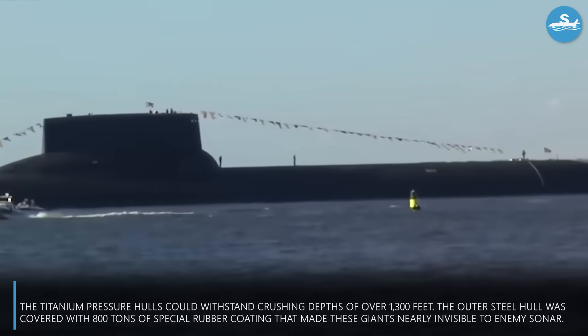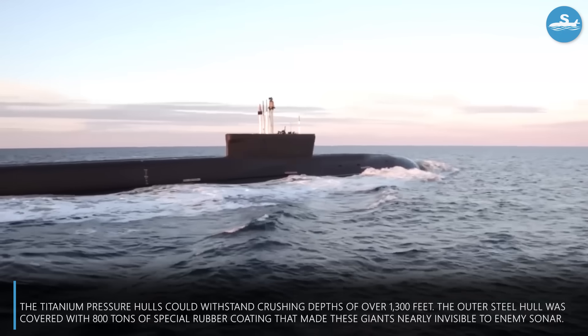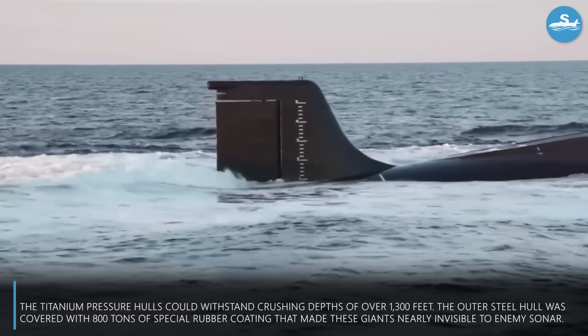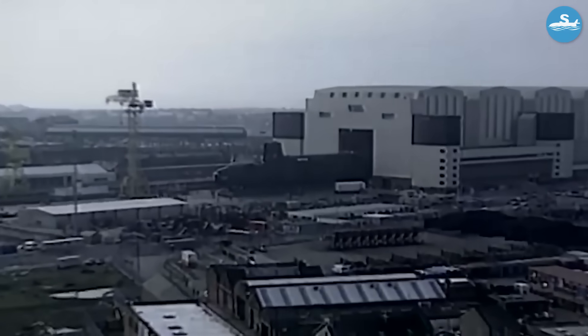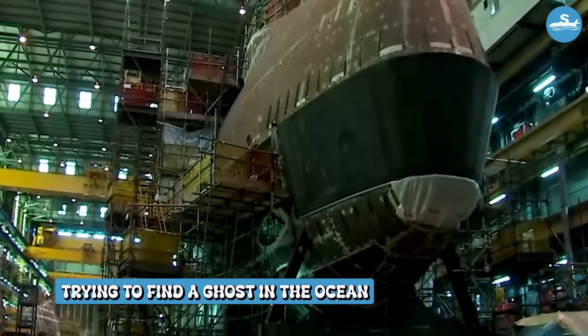The titanium pressure hulls could withstand crushing depths of over 1,300 feet. The outer steel hull was covered with 800 tons of special rubber coating that made these giants nearly invisible to enemy sonar. American submarine commanders would later admit that detecting a Typhoon-class submarine was like trying to find a ghost in the ocean.